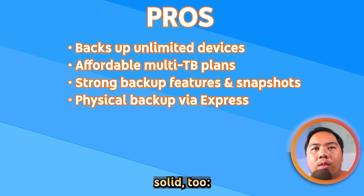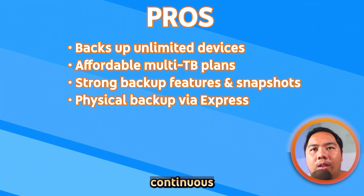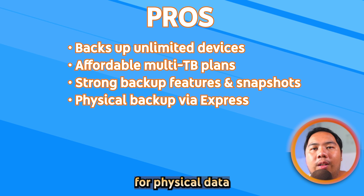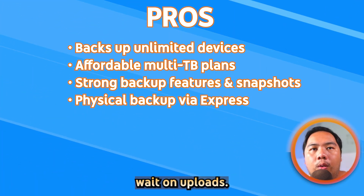The backup features are solid too: version history, continuous sync, snapshots, and iDrive Express for physical data transfer when you don't want to wait on uploads.